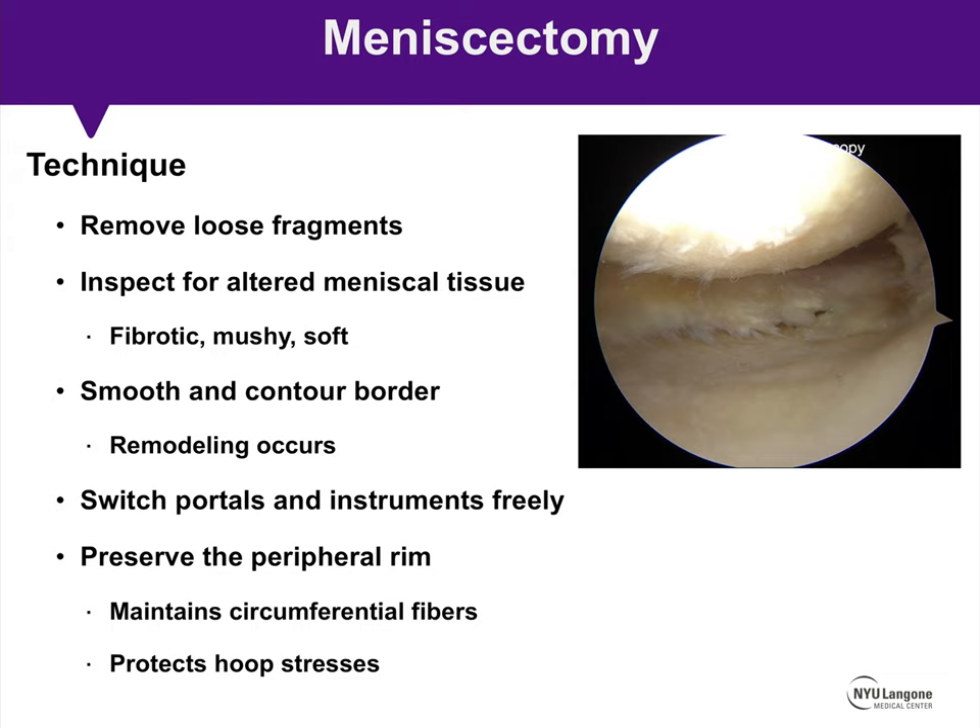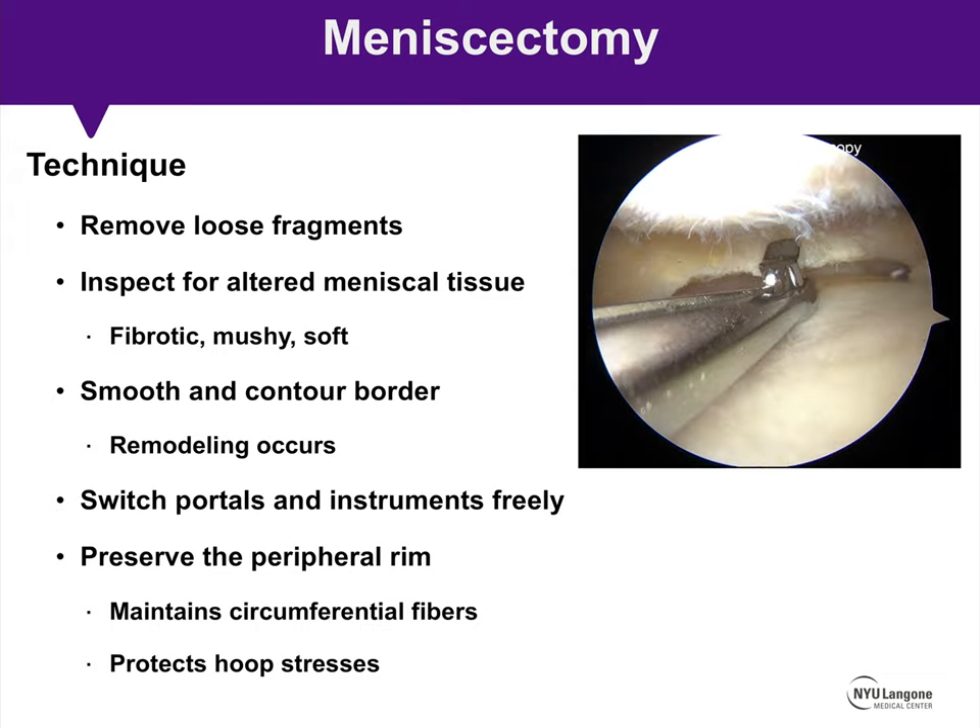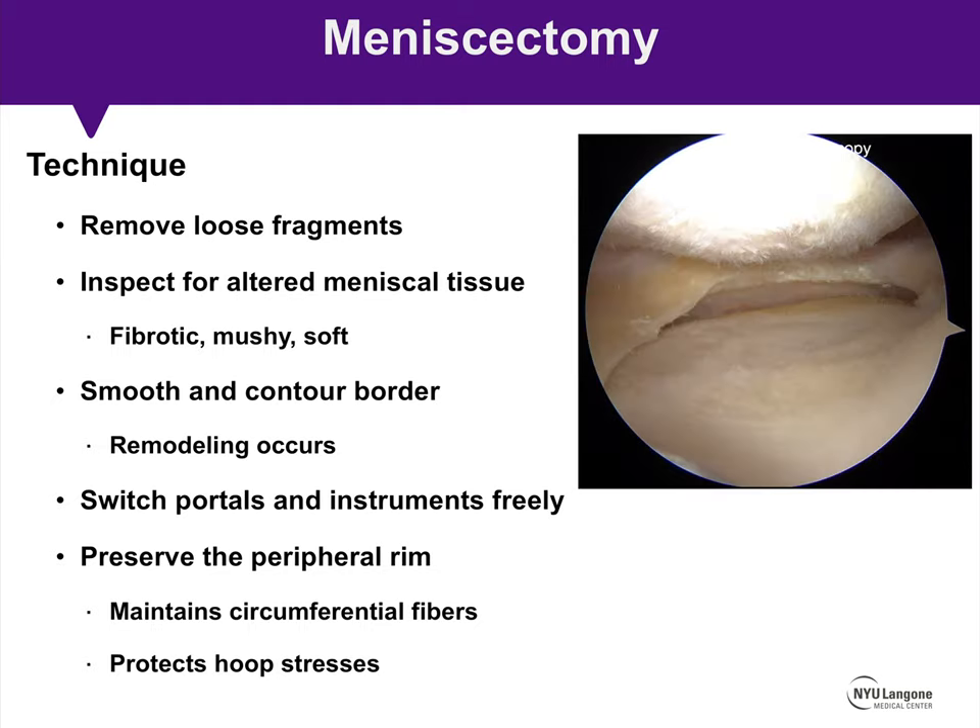With respect to meniscectomy, the technique includes removing loose fragments and inspecting for altered meniscal tissue — fibrotic, mushy, or soft tissue not capable of providing normal meniscal function. We smooth and contour the border, understanding that remodeling may occur postoperatively. Switch portals and instruments freely for direct access. Preserve the peripheral rim where circumferential fibers are maintained, which convert longitudinal weight-bearing stresses into hoop stresses distributed to the underlying bone through the anterior and posterior meniscus roots.